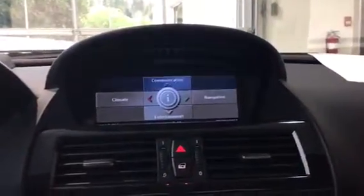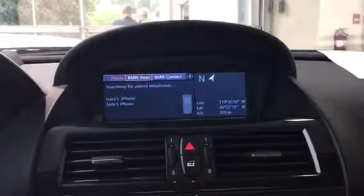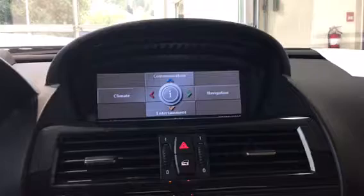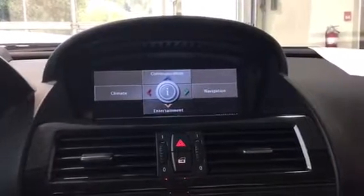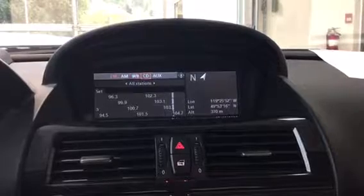We'll run you through a couple of things. Under communication, we can pair our phone in the vehicle and have Bluetooth communication. For entertainment, we've got FM, AM, weather briefing, CD, and auxiliary.